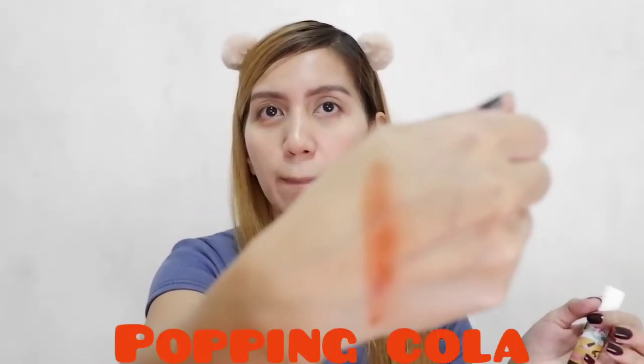So parang may pagka-oil-based siya. Kasi kung titignan nyo, may humihiwalay, so you just have to blend it well. I-blend mo lang siya. Yan ang color ni Popping Cola.